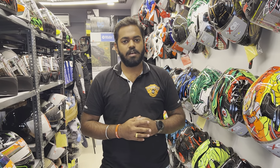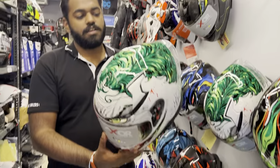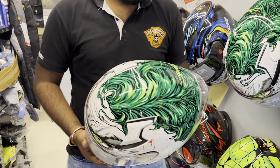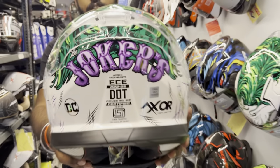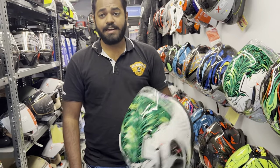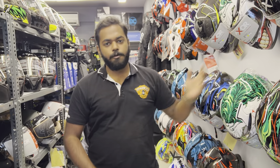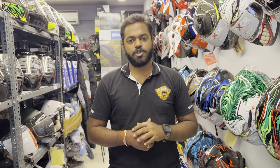Moving on, this is the all-new Joker edition by Axer. Just like HJC, Axer has signed a contract with DC Comics, so we'll see some great character graphics in the Axer Apex series. This is the Axer Apex Joker — the graphics look pretty rad. It now also has ISI certification, so it comes with ECE, DOT, and ISI. For those confused about certifications: ECE is European certification testing two impacts, DOT is an honorary certification, and ISI is the Indian certification.